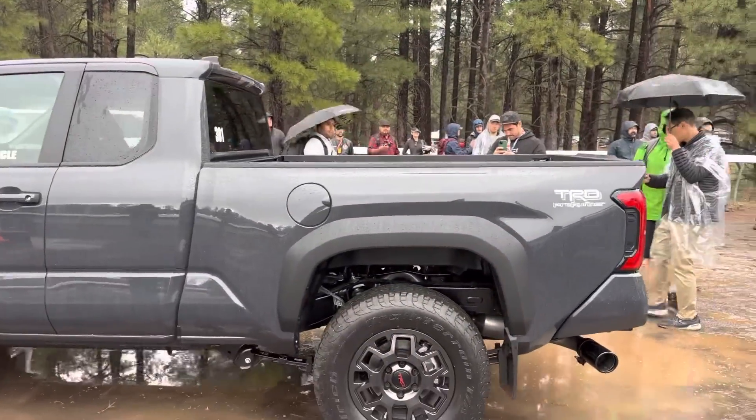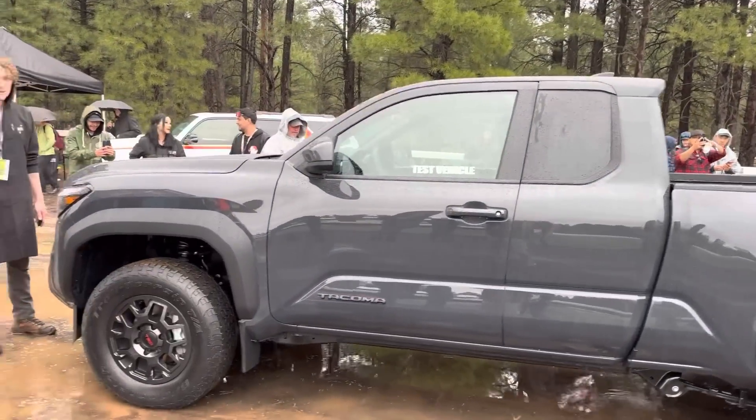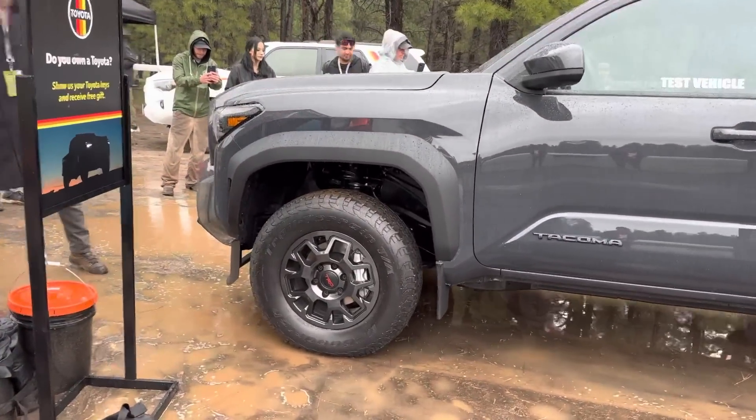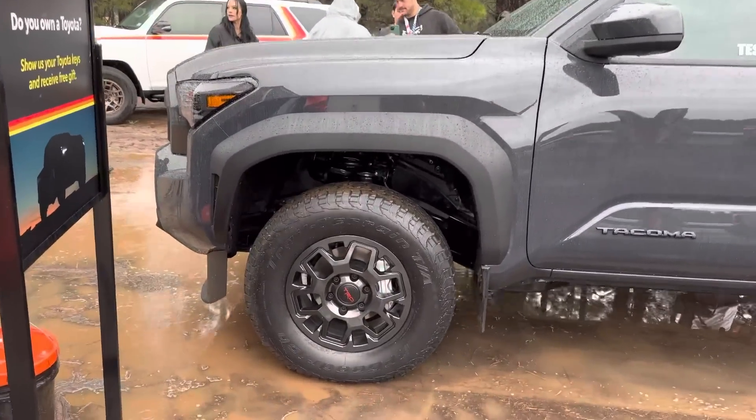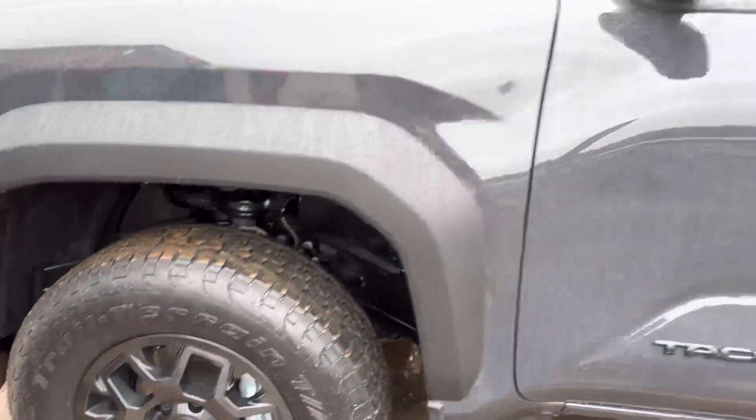This is the pre-runner. It's a two-wheel drive. It's lifted probably one to one and a half inches in the front. 17-inch wheels here. Really cool stuff.